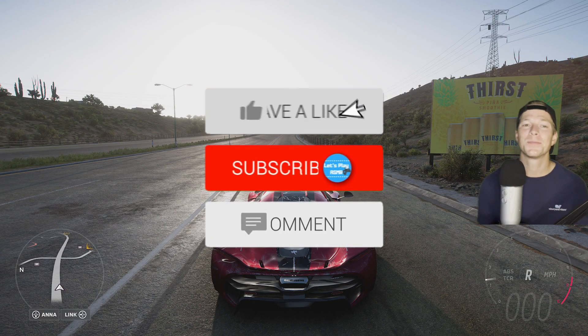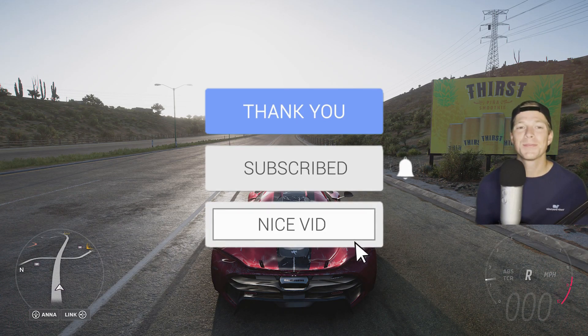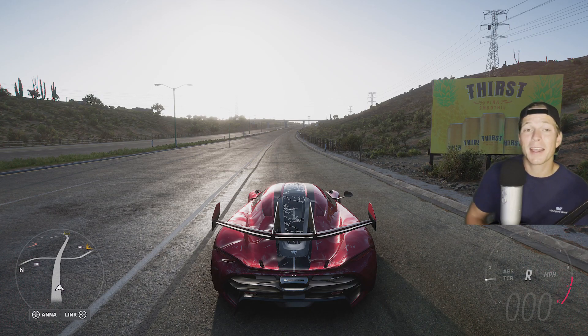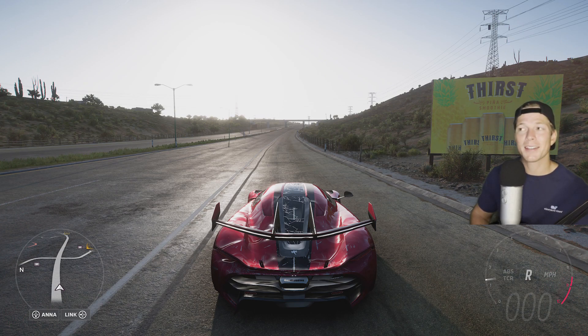Hey guys, I hope you're all doing well. Welcome to another ASMR gaming video. And today we are back with some more nice, relaxing Forza Horizon 5. Should be a good time as usual.